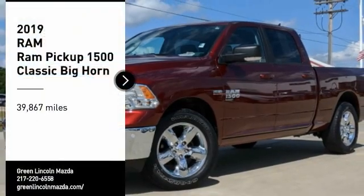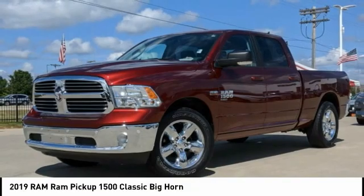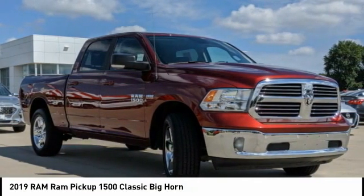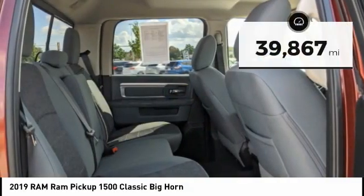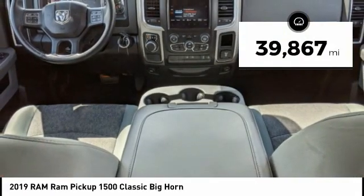Pick up this great vehicle which is available today. This could be the one you've been searching for. Contact the dealer today and get behind the wheel. This vehicle has less than 40,000 miles. Here are some of this vehicle's great options.